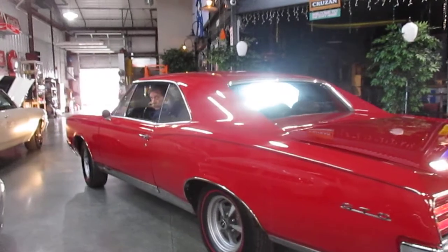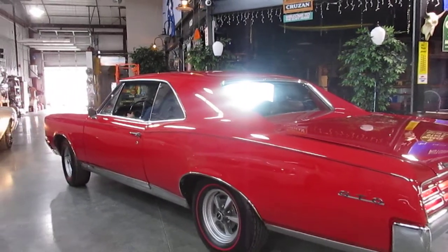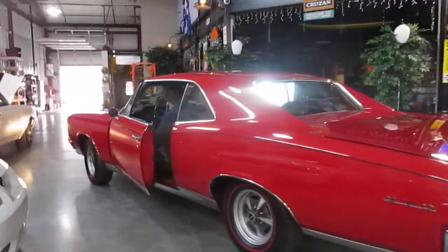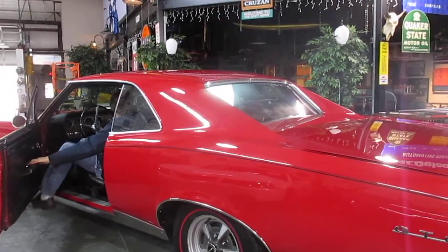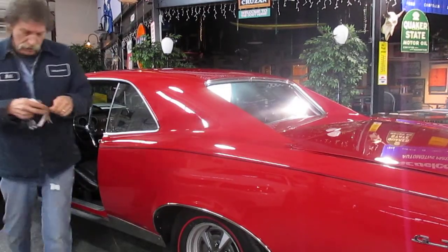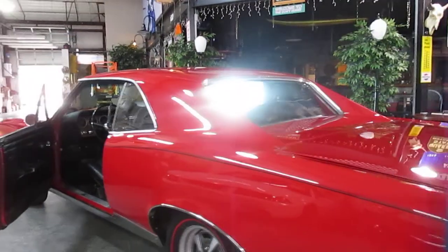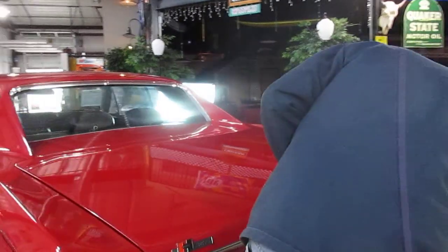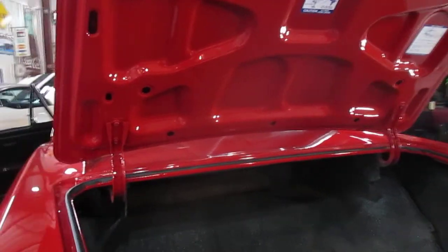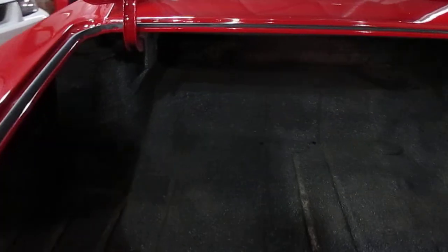Hey real quick, pop the trunk for me — the customer would like to see the trunk. Left the headlights on too, don't run the battery down. And here is the trunk, which is really nice and solid. It's in great shape.